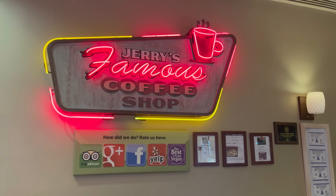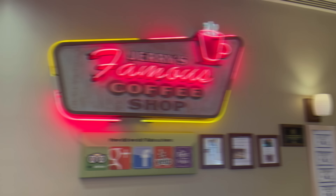What's good YouTube? It's Shin and today I'm coming to you from the north side of the valley here at Jerry's Nugget. I'm going to their coffee shop for a prime rib lunch. Happy to have you along with me. Let's go check it out.